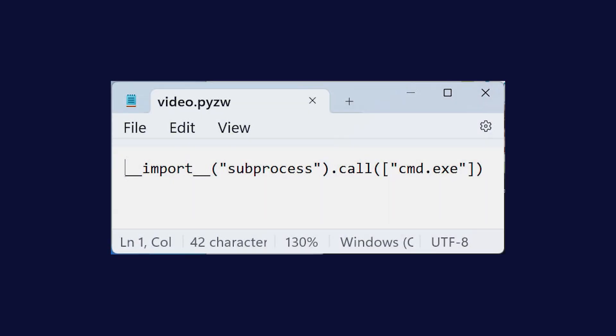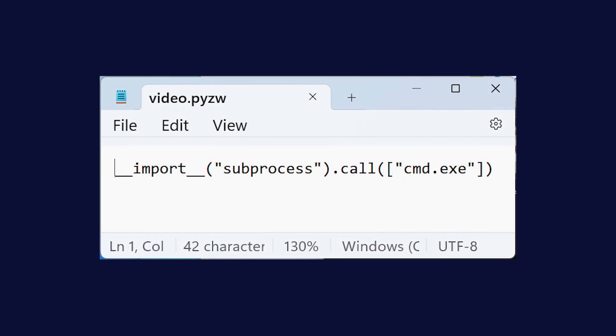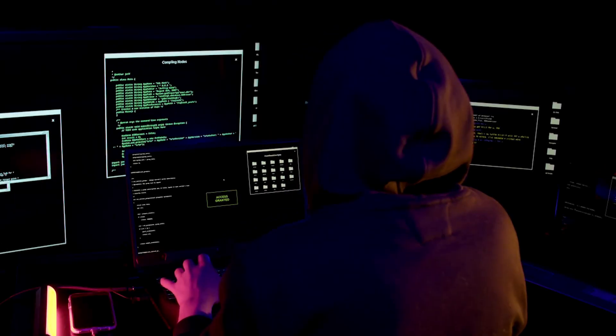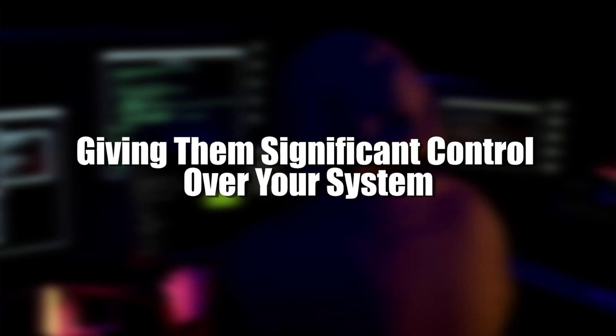This isn't just a theoretical problem. Security researchers have already created proof-of-concept exploits demonstrating how this vulnerability can be used to open a command prompt on a victim's computer. From there, an attacker could potentially run any commands they want, giving them significant control over your system.